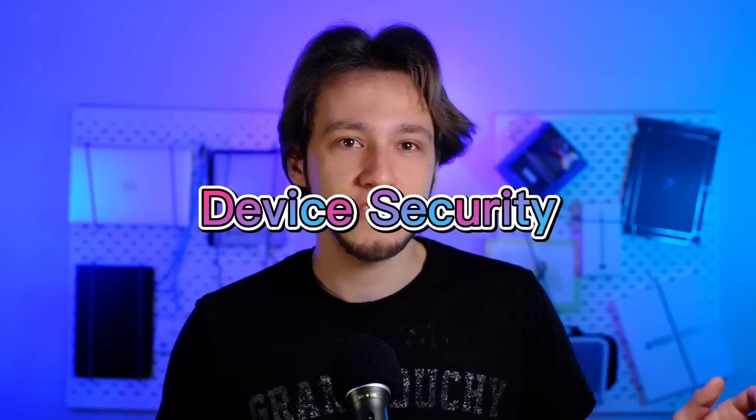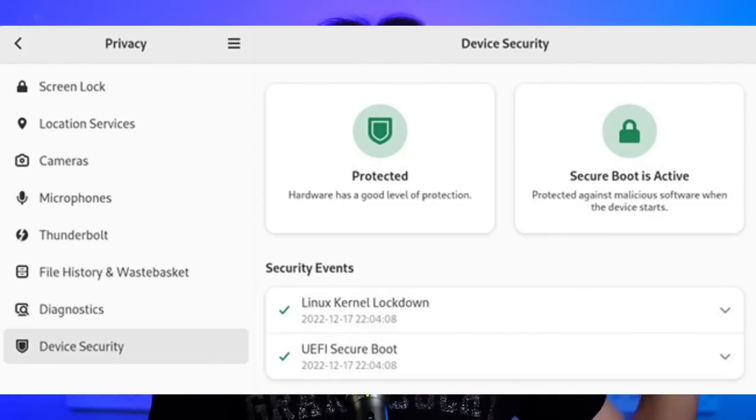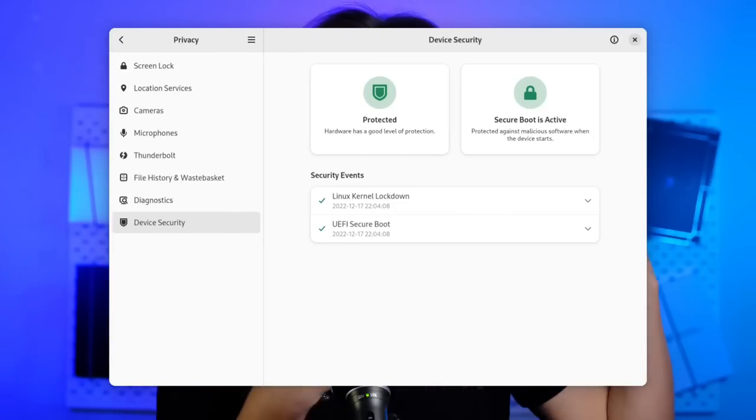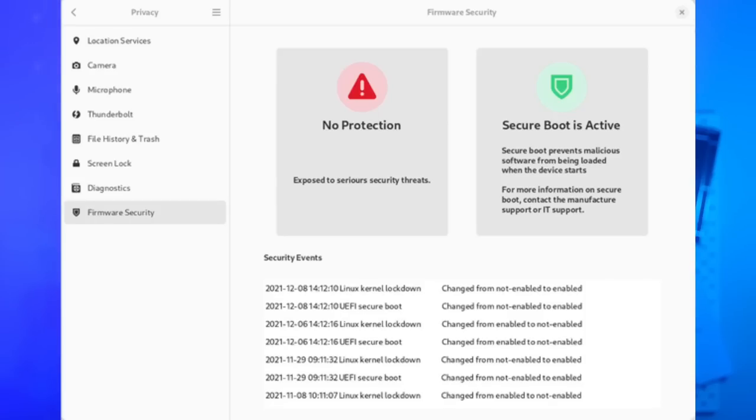Let's start off with settings. The first page that GNOME introduced in 44 is device security, which is a feature that KDE lacks entirely. Now with GNOME 44 it's much easier to see what's happening — you have 'checks failed' and 'checks passed' texts, a simple design with big green buttons if everything is going well and red buttons if it's not. You can also generate a full security report that you can copy-paste and upload to a debug tracker if anything is going wrong.